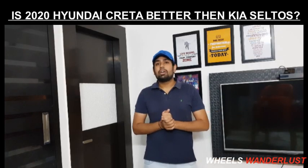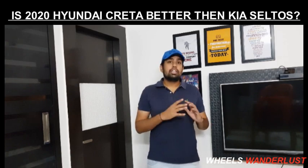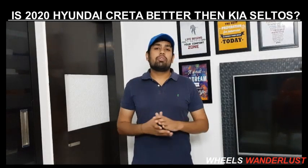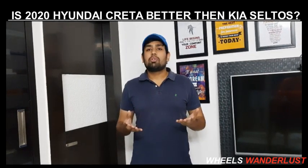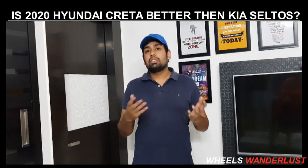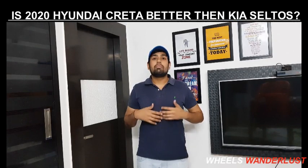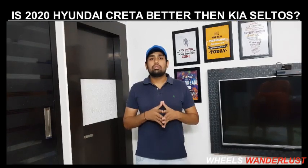So let's get to today's topic, which is the 2020 Hyundai Creta vs Kia Seltos. Before starting the video, let me tell you what will be included. I will tell you the strengths and weaknesses of both cars, then compare their prices, and finally share my opinion on which car is better.